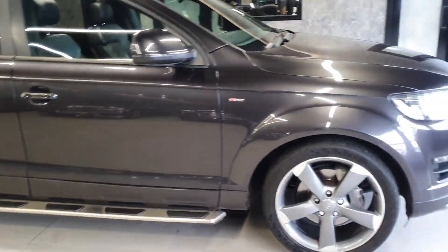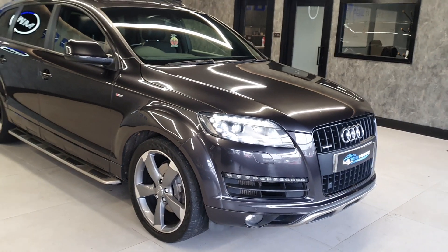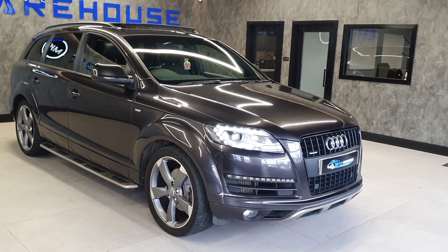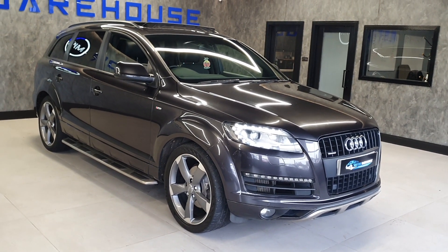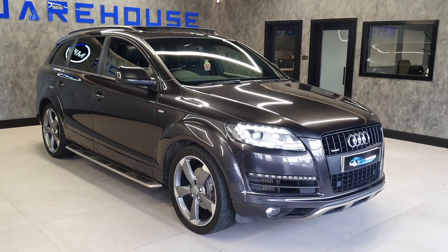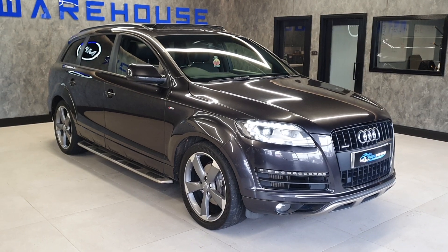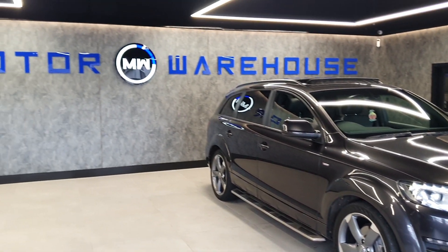The Sport Edition is rare, especially in this colour with this spec. This one is very clean and very well looked after. It's on sale again and won't hang around for long, especially being a seven-seater with four-wheel drive — perfect now that winter is here. Lovely to drive. If you're interested, all the pictures are on the website and you can apply for finance. Give us a call or email us — hope to speak to you soon.